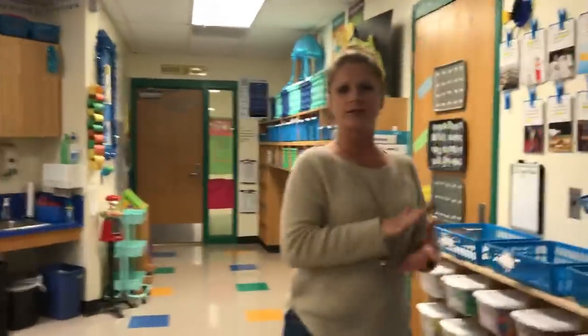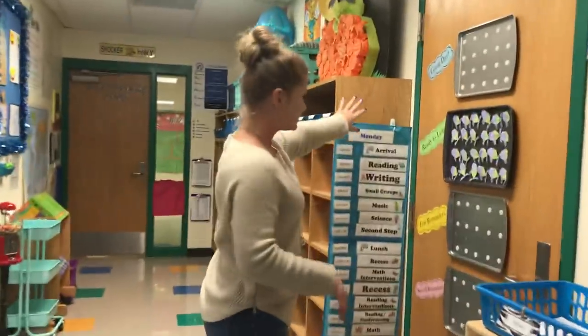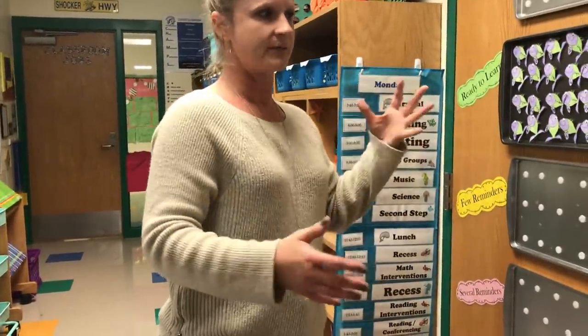I have students whose job is to be material managers — every time I have papers to hand out, they see papers in my hand and they know it's time. They just get up, come to me, and hand them out, so it runs really smoothly and I don't have to do that all myself. I also have a student who changes our schedule — mostly just our specials for the day and what day we're on.